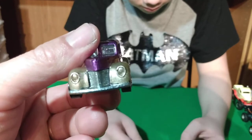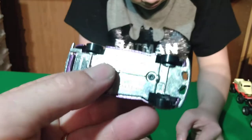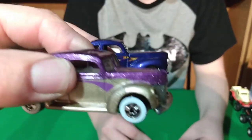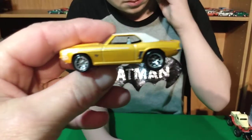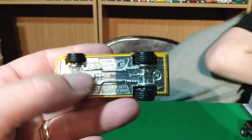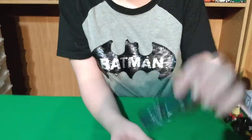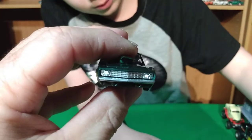Here's that one, and then here's the fat fender Ford — we missed that one too. Every once in a while we just miss a few cars. This is the Since '40 set, that's where these two cars came from. And then we actually missed the '69 Camaro — this is the 50th anniversary set.